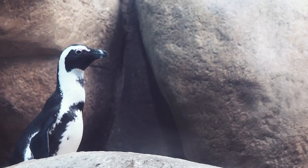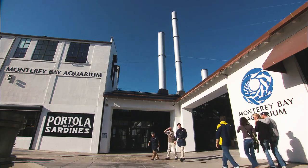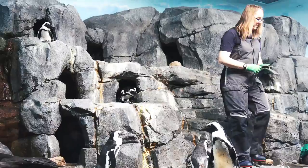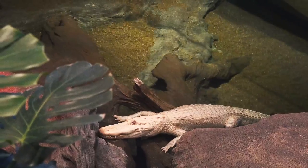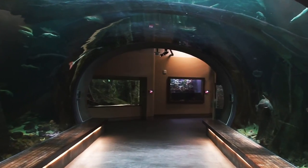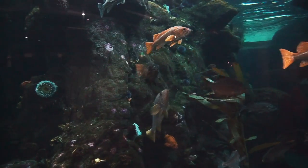And now we have Poppy. She's a recommended new partner for Darcy and she comes to us from the Monterey Bay Aquarium. The Species Survival Plan is a program through the Association of Zoos and Aquariums that basically manages the genetics and demographics of populations of animals in aquariums and zoos.